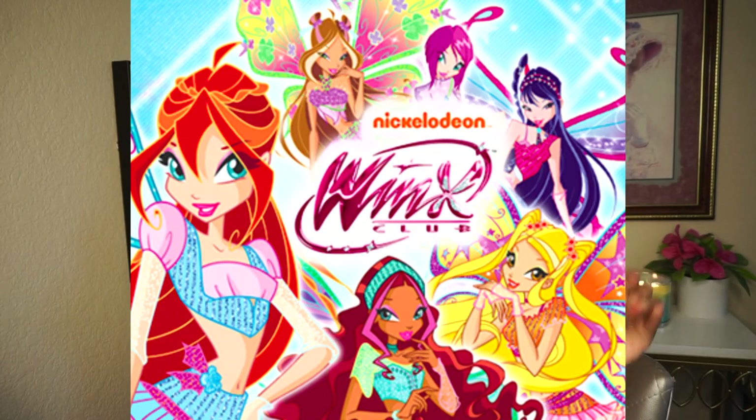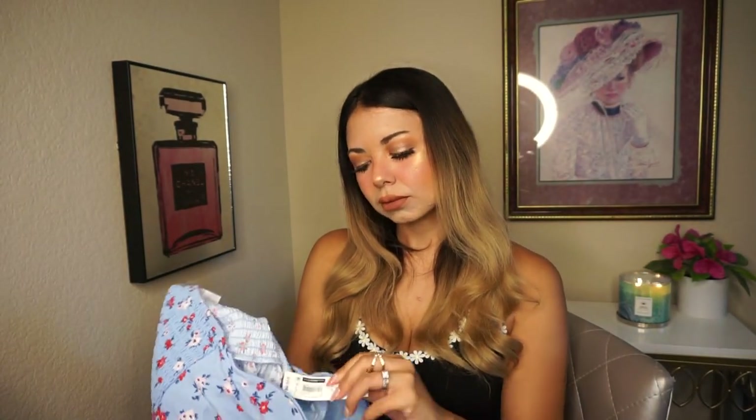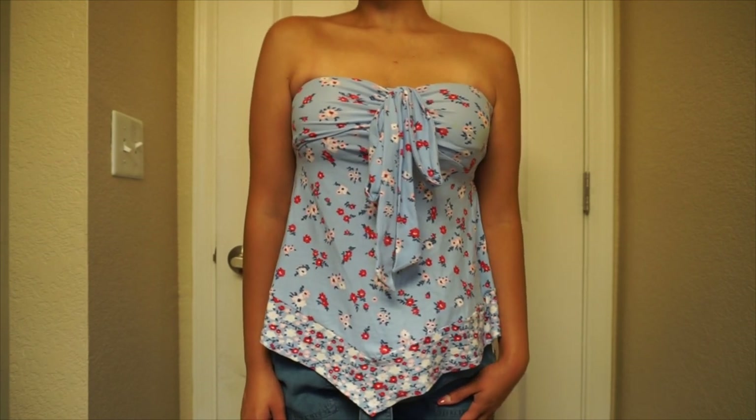The next one is actually a top. This one gave me major early 2000s vibes. It's like a tube top with a little tie on the top and then it's super loose on the bottom, with a pointy detail on the bottom. It gave me major Winx Club vibes — I used to be obsessed with those magazines. I love this light blue color with the red flower. Super cute. This one I got in a size small for $10.98.